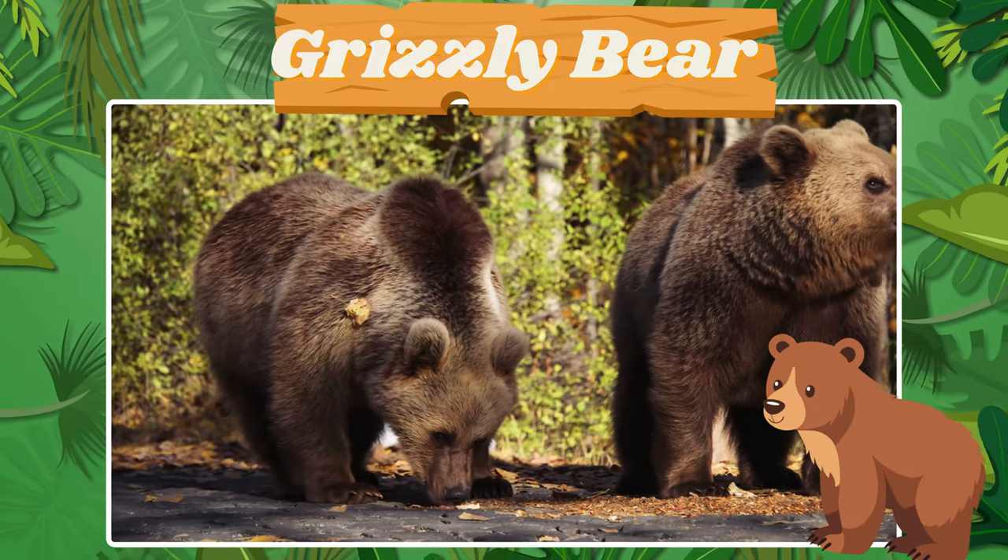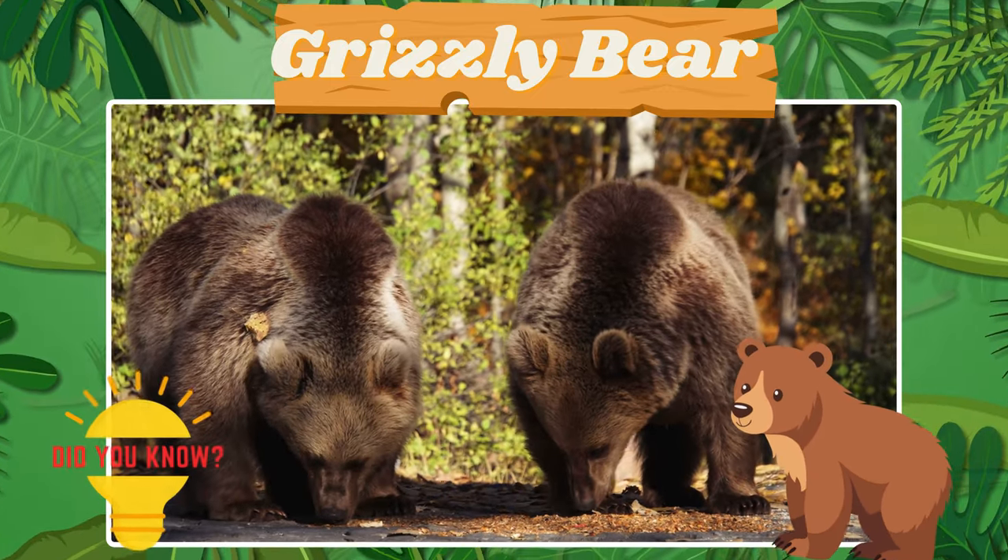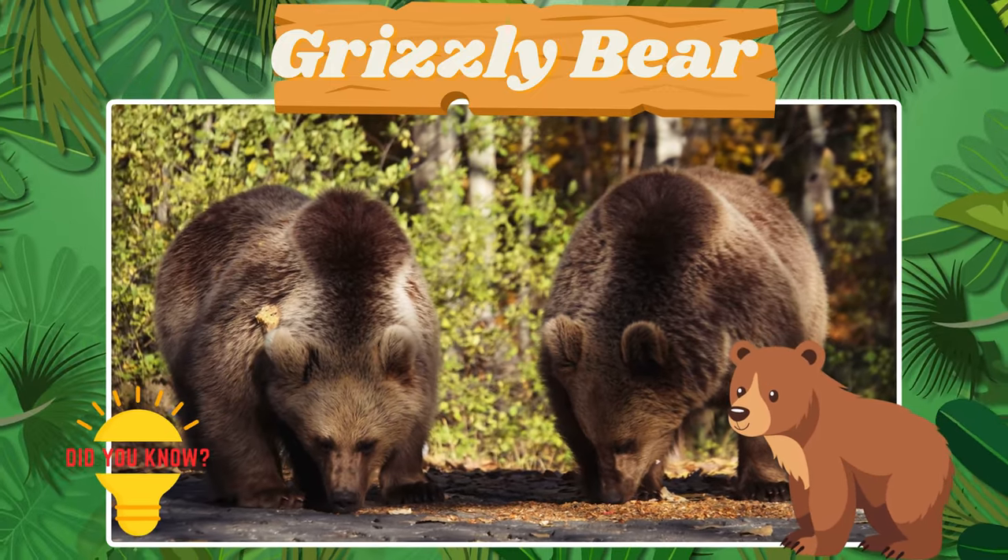Meet the mighty grizzly bear. Did you know grizzly bears have a powerful sense of smell?